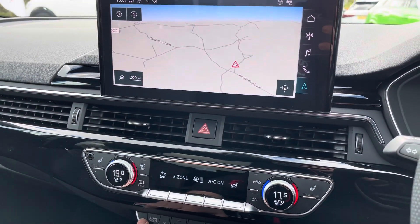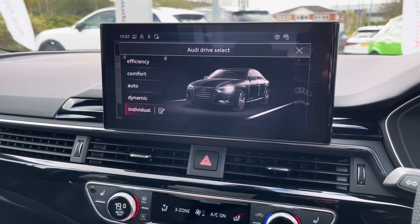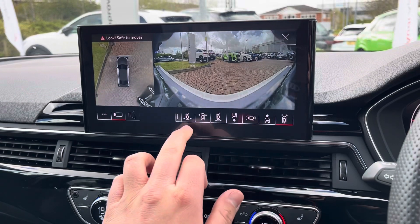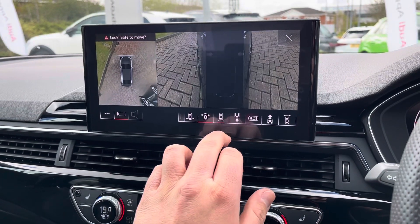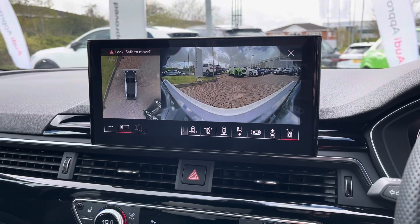Underneath the climate control we have the Audi drive select giving you maximum control of the overall feel and drive of the vehicle, as well as the park assist button which brings up the 360 degree camera system, letting you look from every angle so you know that you are perfectly parked and there is no chance of scraping your paintwork.